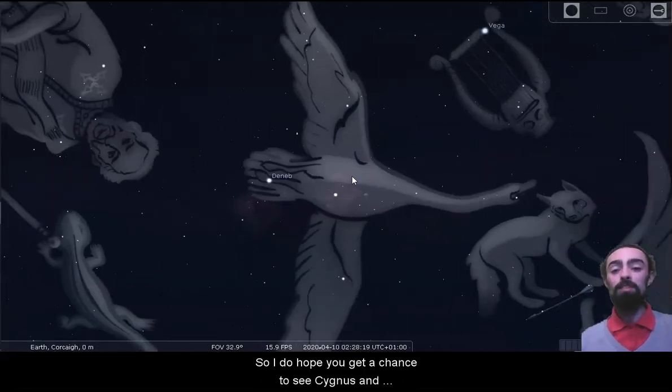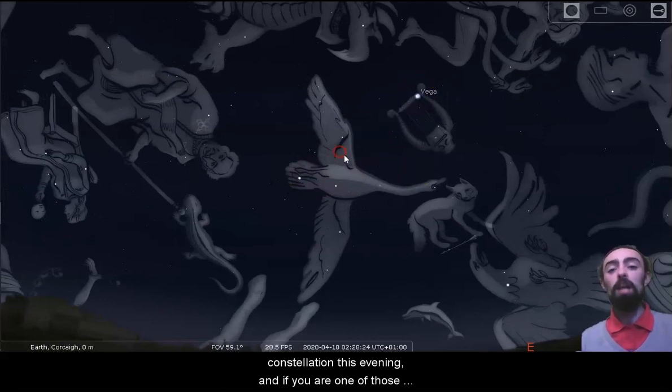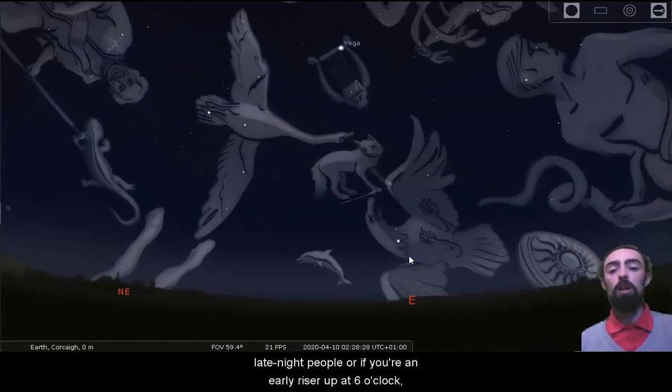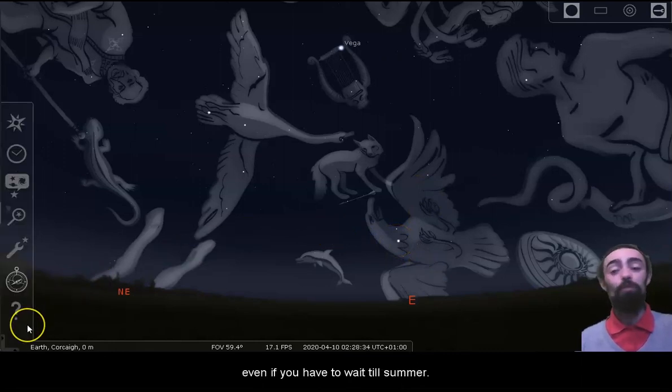I do hope you get a chance to see Cygnus and Lyra — Deneb and Vega's constellation — this evening. And if you are one of those late night people or an early riser up at six o'clock, you'll be able to see Aquila the Eagle and Altair as well. I hope you get to see that triangle, even if you have to wait till summer.